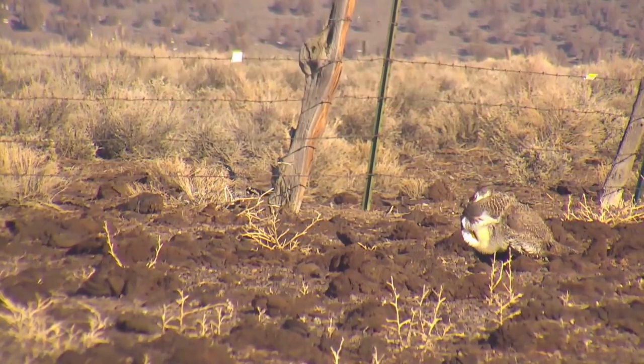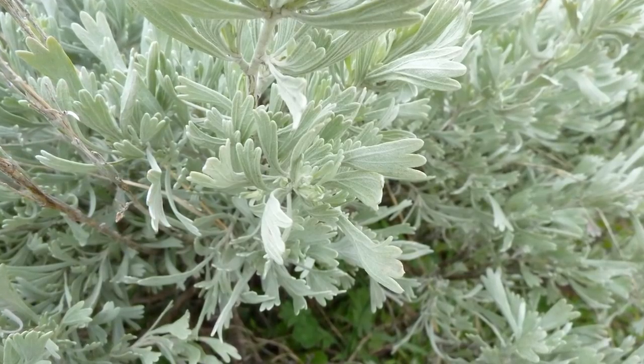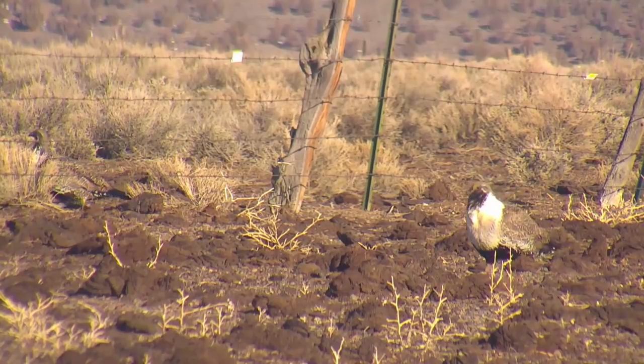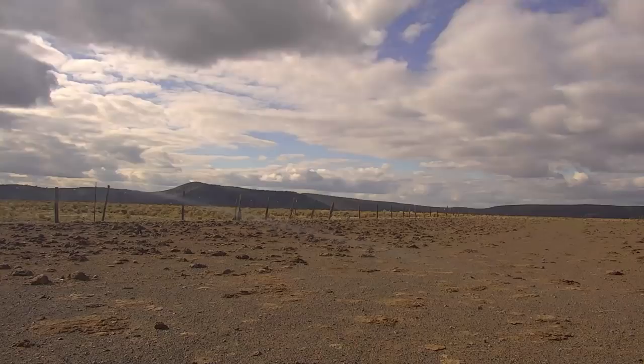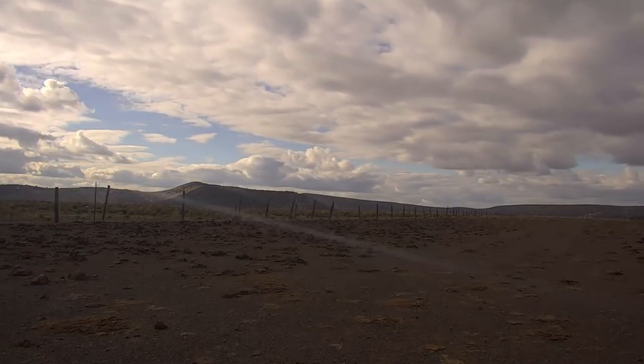Sage grouse are obligate inhabitants of sagebrush, meaning they cannot and do not live anywhere else. They use sagebrush to hide from predators, as shelter from harsh weather, and for food. In fact, sagebrush leaves and buds are the only thing they eat in winter.